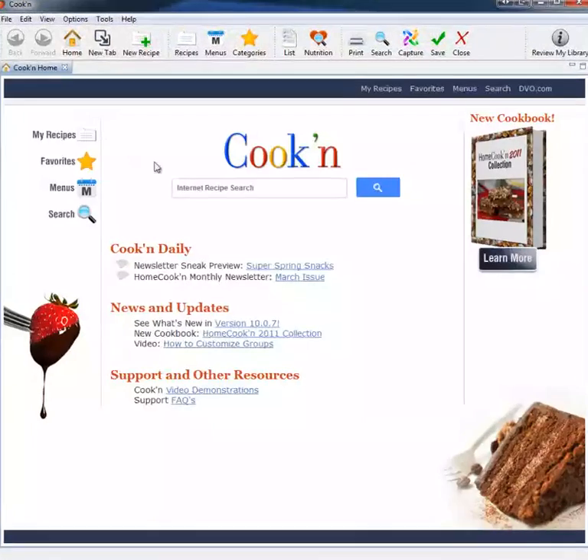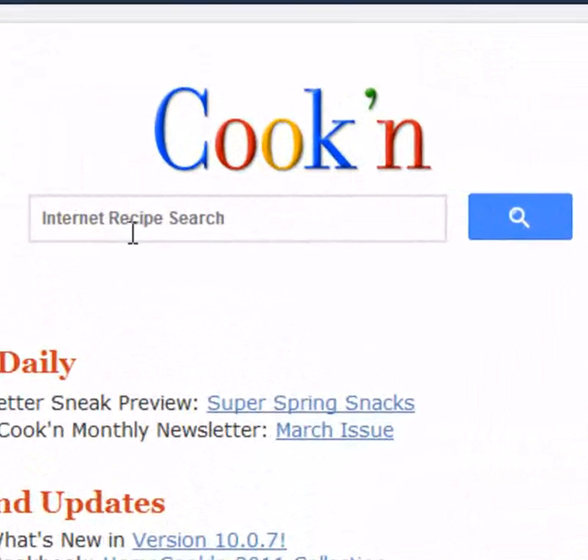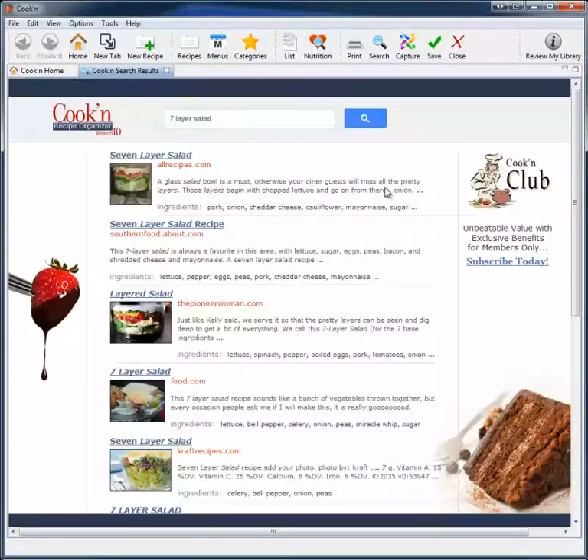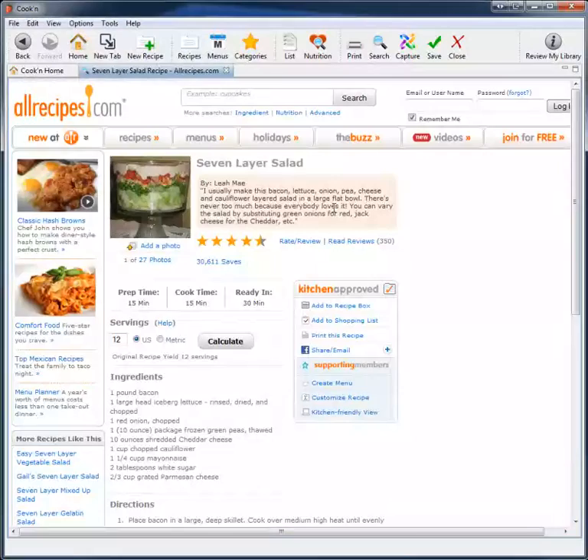All I do is click here where it says Internet Recipes Search. I'm looking for a seven layer salad recipe. And now when I click here, Cookin will actually go out and search the web and find the best recipes for you. And now I can click around just like I would if I were browsing the web.